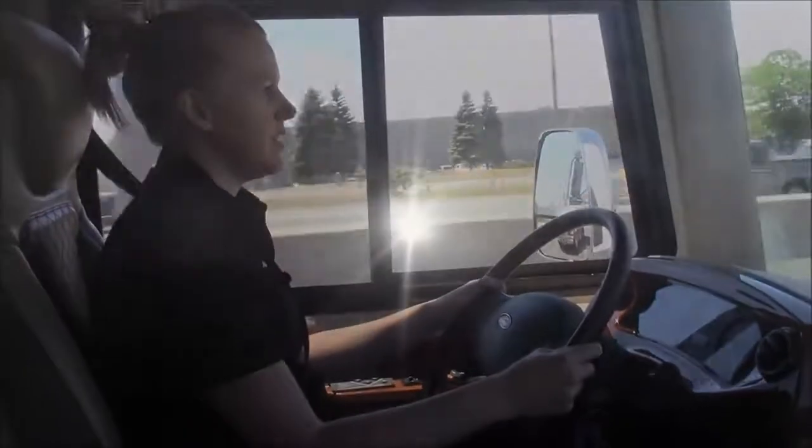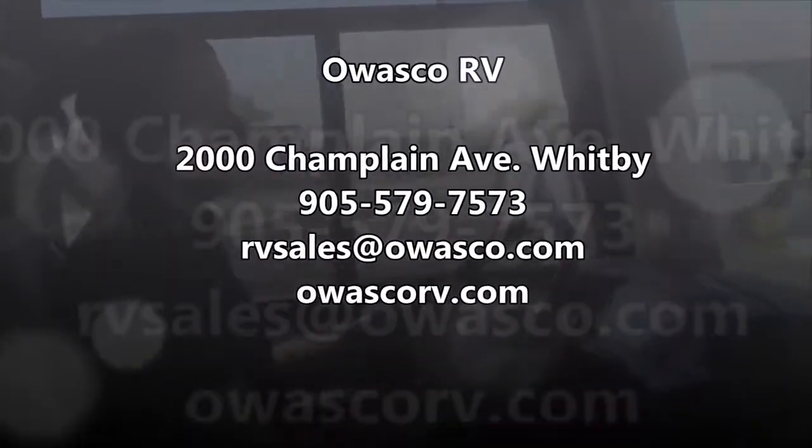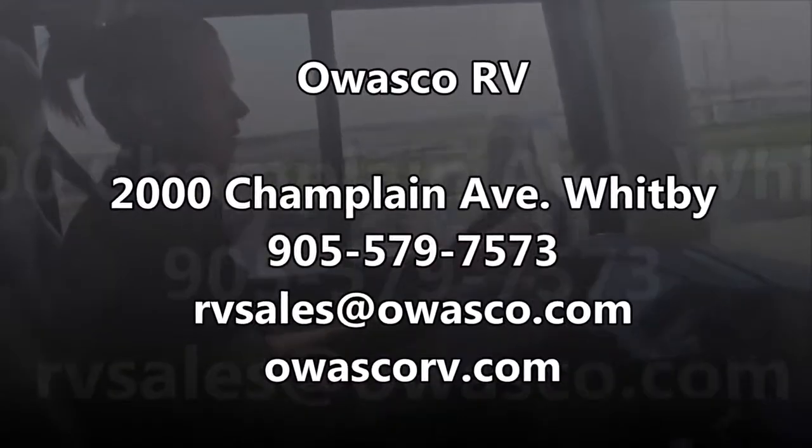Come down and see us at 2000 Champlain Avenue, or give us a call or email and book your test drive today. Thanks for watching.